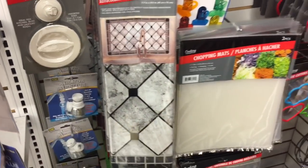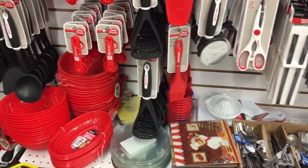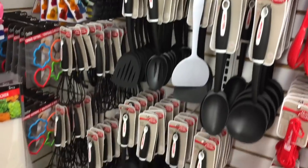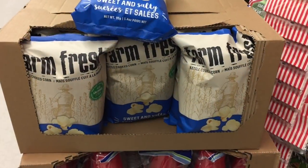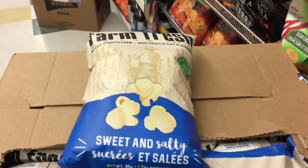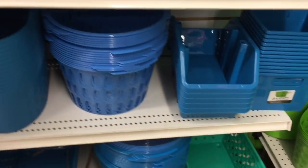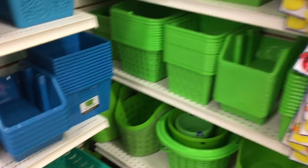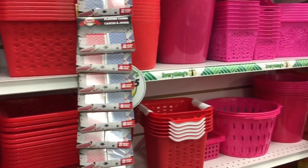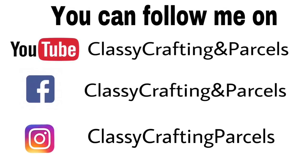I've seen so many ladies using this backsplash sticker in their kitchens to redo stuff. I'm not sure if you'd like to do a DIY, but definitely take a look because some people have done amazing transformations of their kitchens. This farm fresh popcorn is made in Canada — sweet and salty, what a great deal. And here are some of the organization bins. It was a very quick little stop into the Dollar Tree and I thought I'd just share what I was seeing that was new. I hope you enjoyed coming with me today — I look forward to sharing my haul with you soon. Have a wonderful day and thank you so much for stopping by, take care!